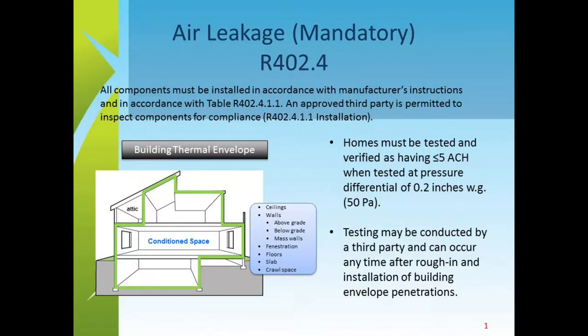The code section states that homes must be tested and verified as having five ACH — air changes per hour — when tested at a pressure differential of 0.2 inches of water, or 50 pascals. The graphic shows what's called the envelope. Just like sealing a letter in an envelope, we are trying to seal the envelope of the house — any part that is a barrier between the air-conditioned interior and the outside.